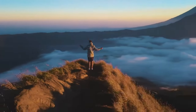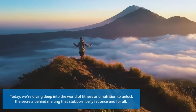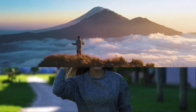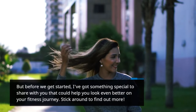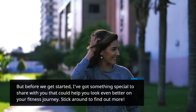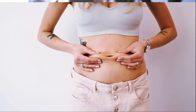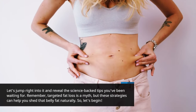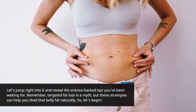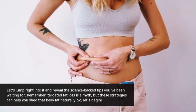Today, we're diving deep into the world of fitness and nutrition to unlock the secrets behind melting that stubborn belly fat once and for all. But before we get started, I've got something special to share with you that could help you look even better on your fitness journey. Let's jump right into it and reveal the science-backed tips you've been waiting for. Remember, targeted fat loss is a myth, but these strategies can help you shed that belly fat naturally.